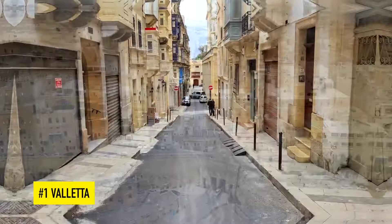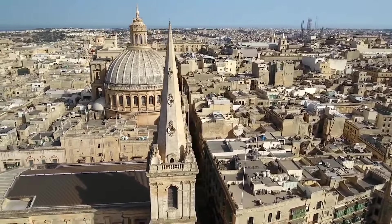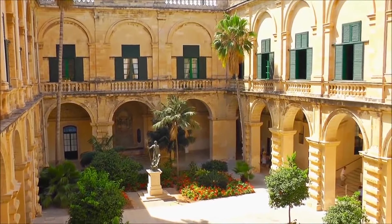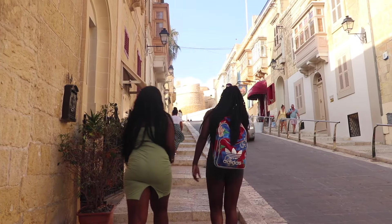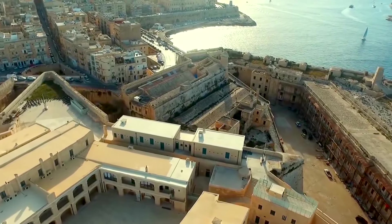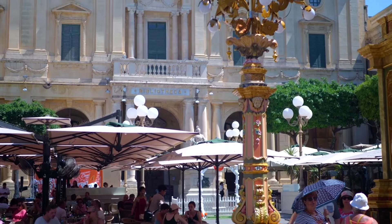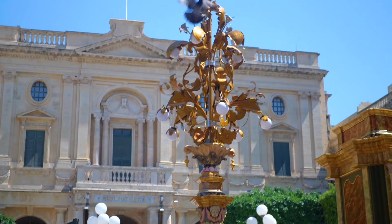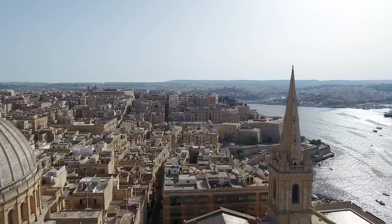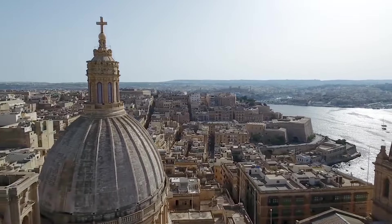Number 1 — where better to start than the capital of Malta? Valletta. Founded in 1566, Valletta is one of the smallest capital cities in Europe, but despite its size it is packed with sites of historical significance dating back to the 16th century and an array of buildings with strong baroque architecture. It's no wonder that the whole city was officially listed as a UNESCO World Heritage Site back in 1980.